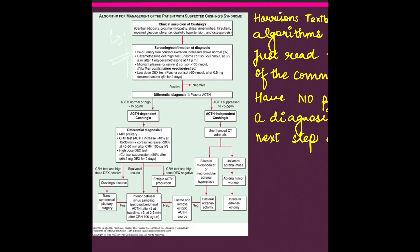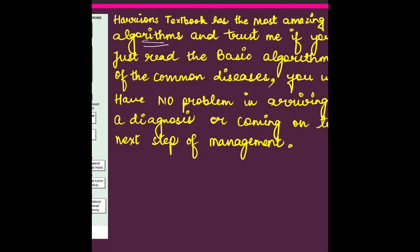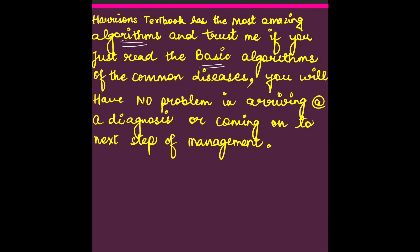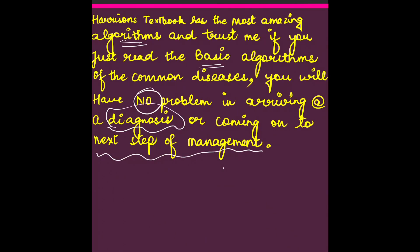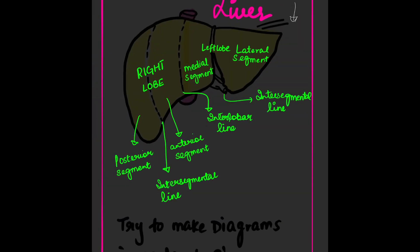This simple three-step approach — First Aid, UpToDate, then UWorld — will help you score really well. Coming back to Harrison's algorithms, you can see how nicely each step is explained. This is the most simplified and useful trick to know the next best step, most important diagnostic step, and treatments. Harrison's algorithms for common diseases will leave you with no problem arriving at a diagnosis.